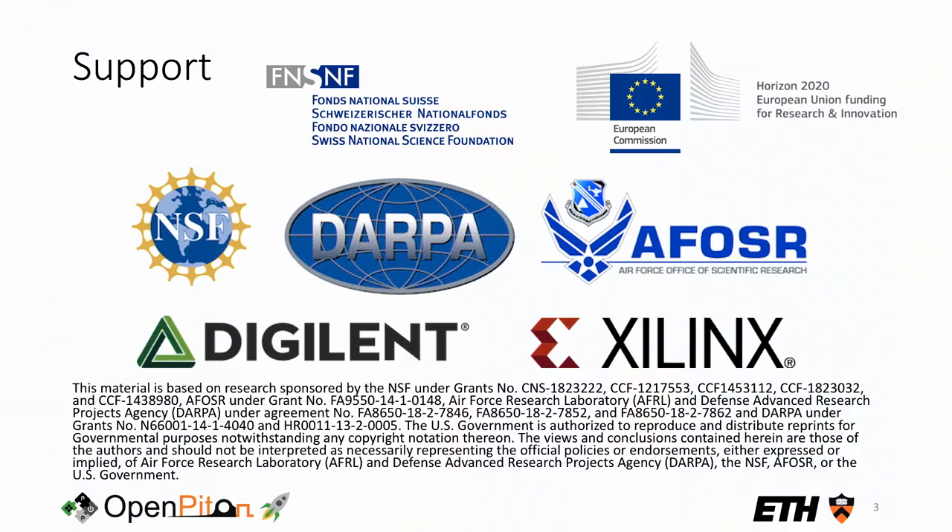The PULP team is led by Professor Benini at ETH and the University of Bologna in Italy. We've been building open-source hardware since 2013 and are one of the leading groups building RISC-V cores. Within this project I've been responsible for the OpenPiton and Ariane integration from the PULP side, along with Florian Zaruba, the main architect of the Ariane core. On both sides we've had support from sponsors including Digilent and Xilinx, who donated a number of FPGA boards.